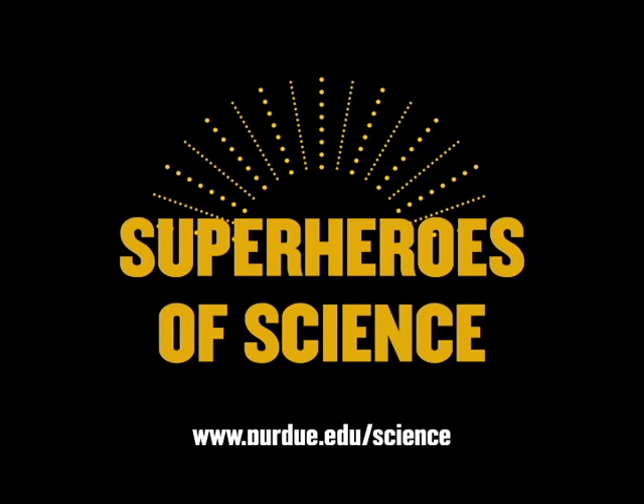Welcome to Purdue University College of Science Superheroes of Science podcast. I'm Stephen, and I'm Sarah. We will be discussing anything and everything related to the science classroom and interviewing scientists—because scientists are the superheroes behind the science. Join us as we learn about the scientists and explore current trends in K-12 science education.